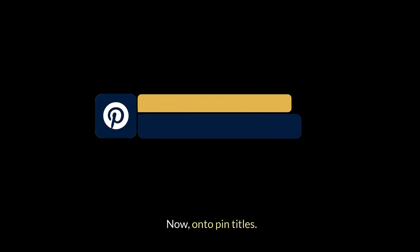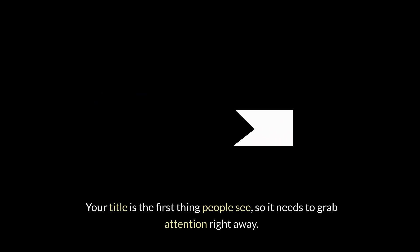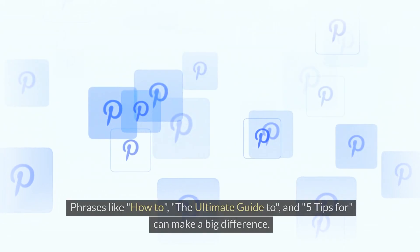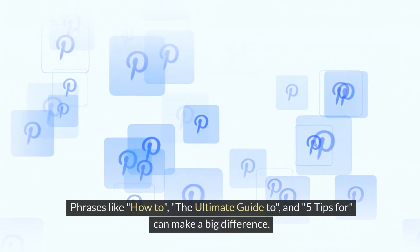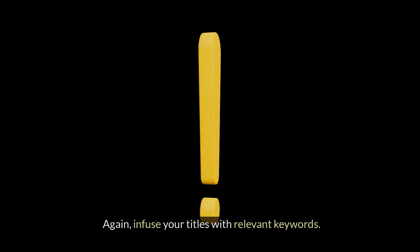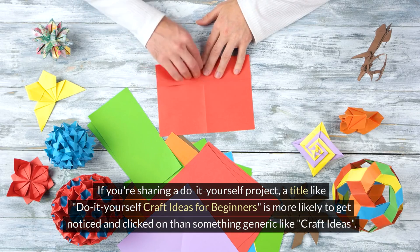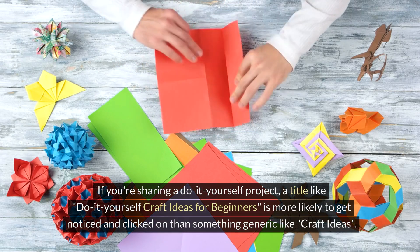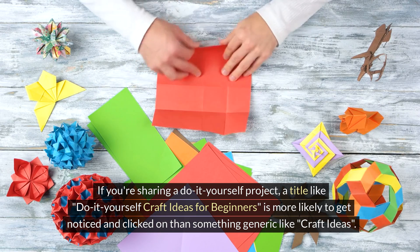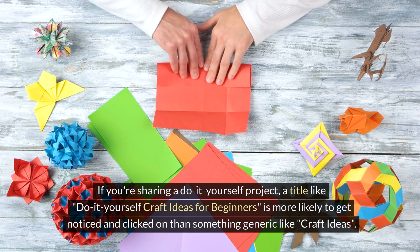Now, onto pin titles. Your title is the first thing people see, so it needs to grab attention right away. Use compelling and action-oriented language. Phrases like "how to," "the ultimate guide to," and "five tips for" can make a big difference. Infuse your titles with relevant keywords. If you're sharing a DIY project, a title like "DIY craft ideas for beginners" is more likely to get noticed and clicked on than something generic like "craft ideas."